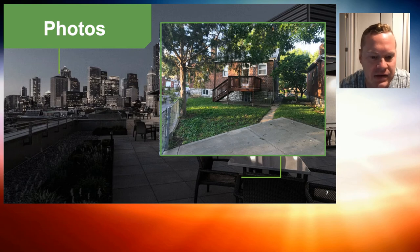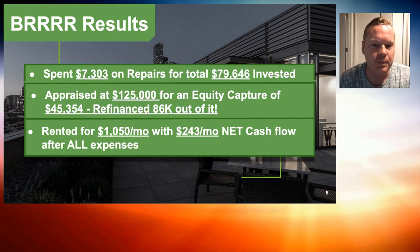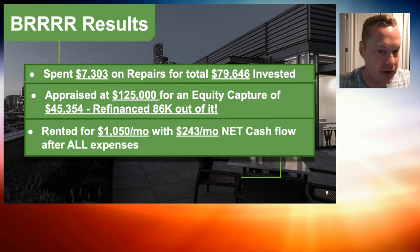We just cleaned up the back. So that's the rehab on this one — it wasn't a very extensive project. We were able to add value by adding a bedroom, cleaning it up, and getting it rentable. We ended up spending $7,303 on repairs, so we're all into this property for about $80,000.